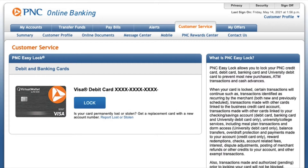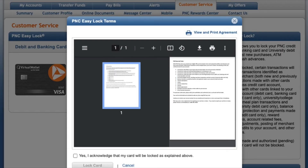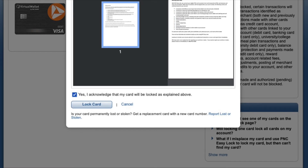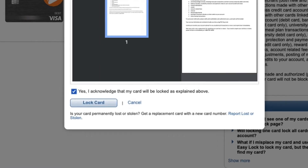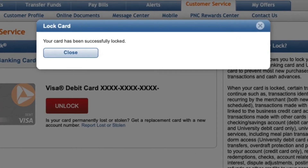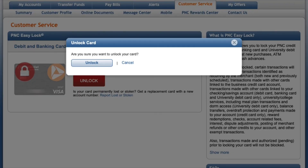Here you can click on the lock button to lock your PNC debit card. Next, you have to read the terms of the debit card lock, check that you understand it, and click on Lock Card. You will see confirmation that the card has been successfully locked. If you found your card, you can unlock it here too.